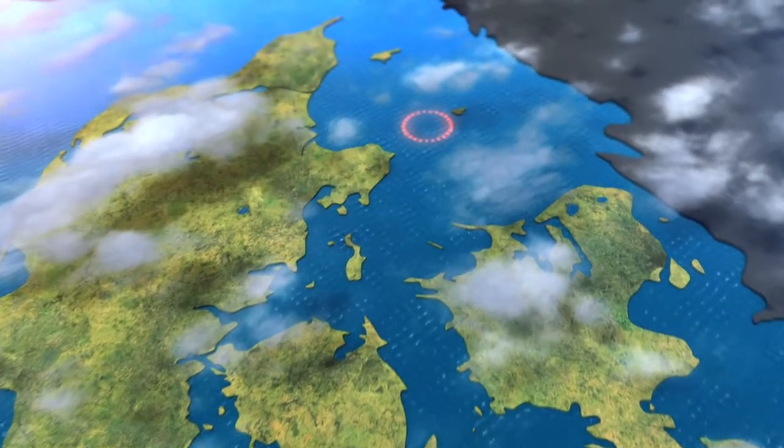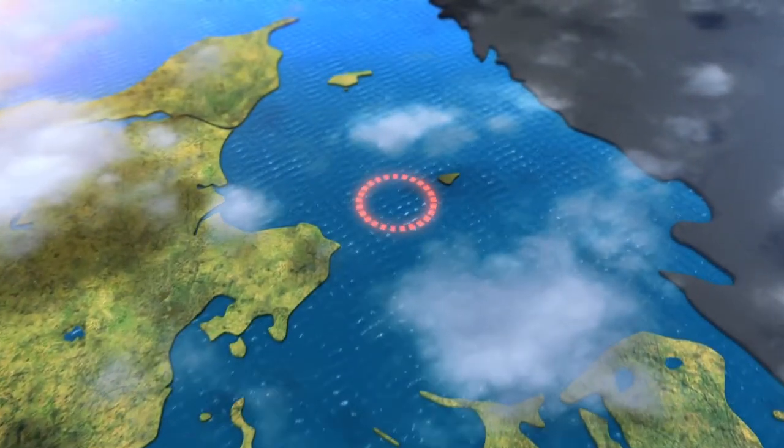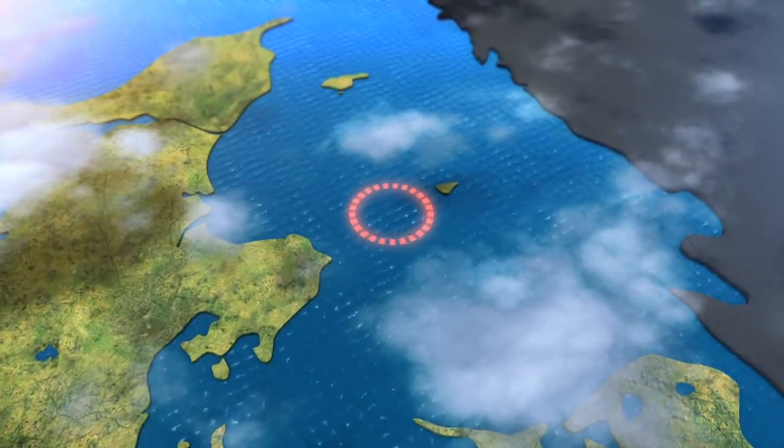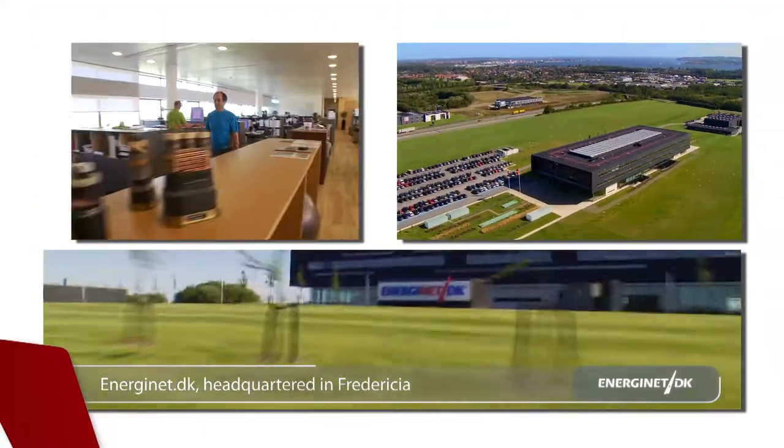One of the world's largest offshore wind farms is to be built between Djursland and the island of Anholt. With a capacity of 400 megawatts, it will be twice the size of the largest wind farms in Denmark.